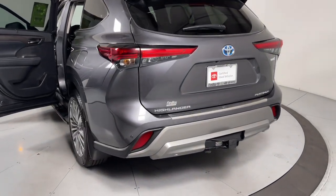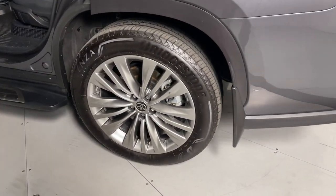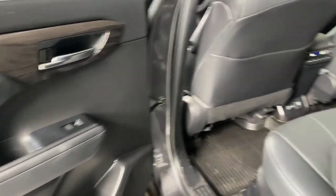Heated steering wheel. Heated and/or cooled front seats. Head-up display. Apple CarPlay and/or Android Auto. Pre-collision system. Lane departure warning. Panoramic roof.